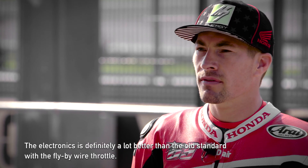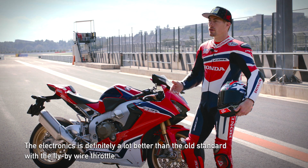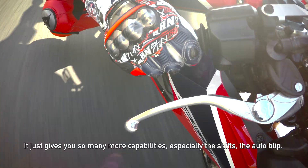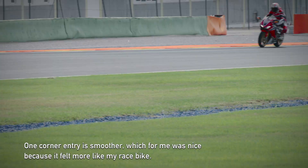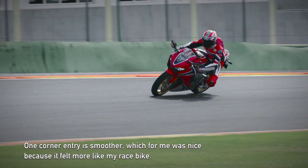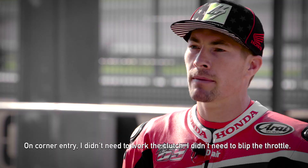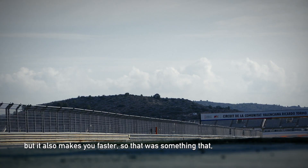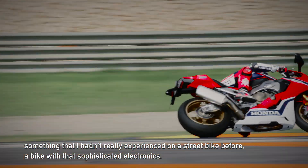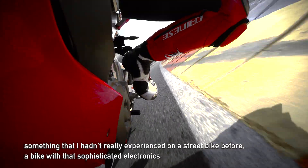The electronics are definitely a lot better than the old standard with the fly-by-wire throttle. It just gives you so many more capabilities, especially the shifts and the auto-blip. Corner entry is smoother, which for me was nice because it felt more like my race bike. On corner entry I didn't need to work the clutch or blip the throttle, but it also makes you faster — something I hadn't really experienced on a street bike before, a bike with that sophisticated electronics.